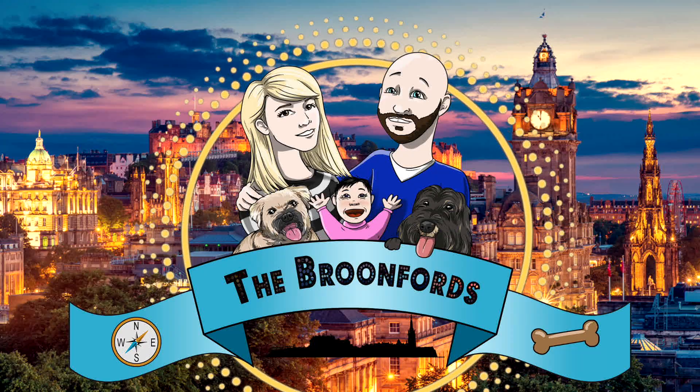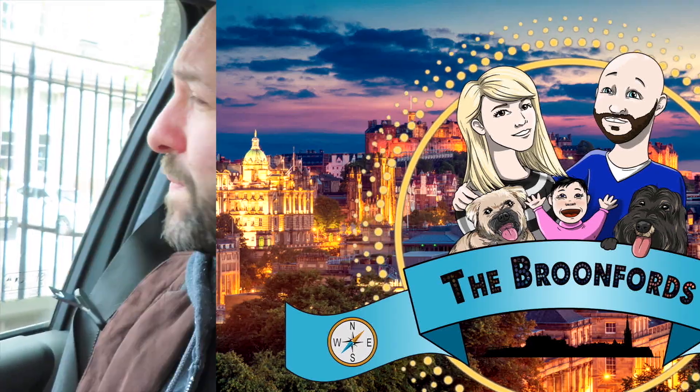Hello everyone. Today we are going to three bakeries you have to try when you're in Edinburgh. So how are you all? Hope you are all happy and healthy and well out there.